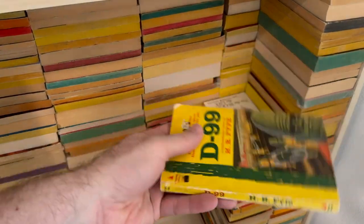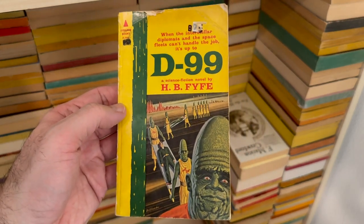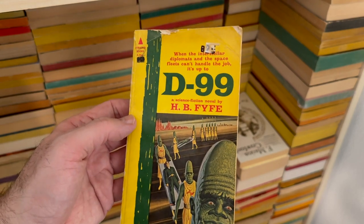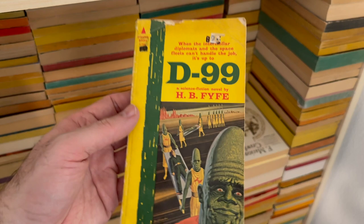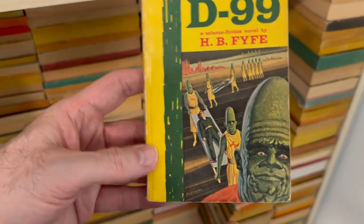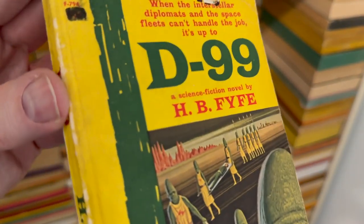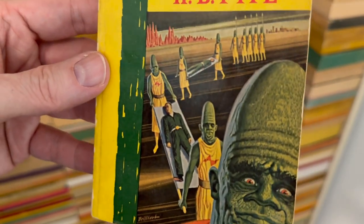And then this one — I've seen this on a bunch of other videos, right? Like the worst covers, the silliest covers, stuff like that. I found this years and years ago. I don't know why I haven't read it yet — for the same reason I haven't read any of the other ones: they haven't come up at random. D99 by H.B. Phyfe, with just the grooviest, gosh-darn cover. Good lord. Short little thing, not in good condition, but don't care. What a spectacular object — these are art objects.